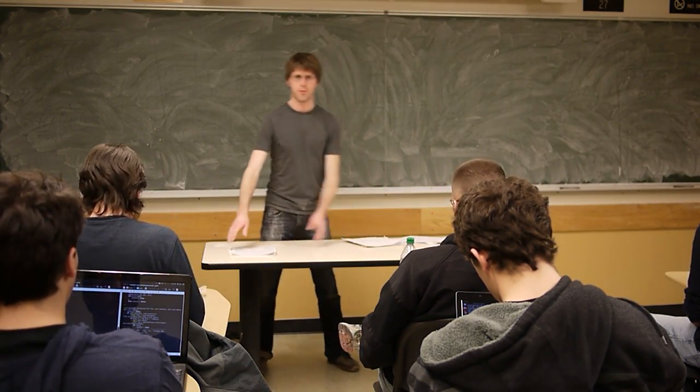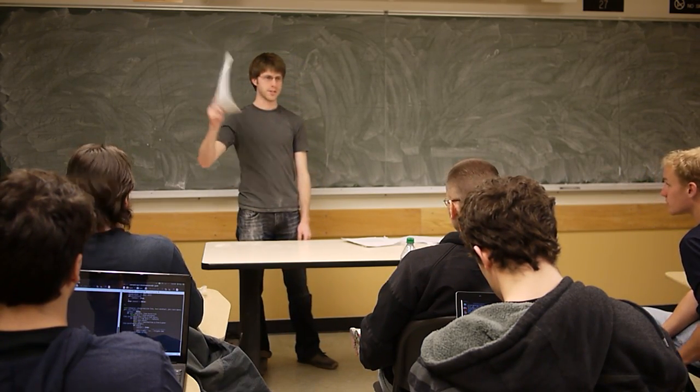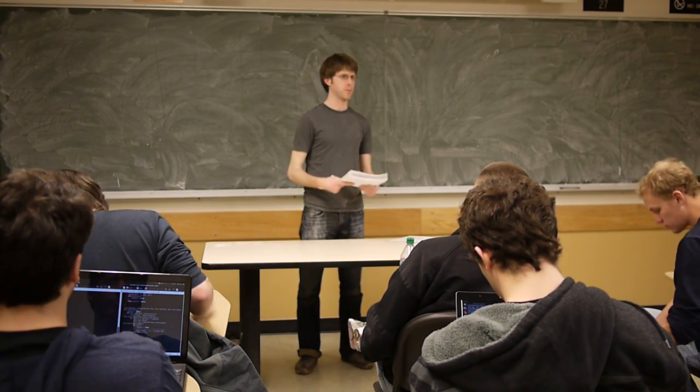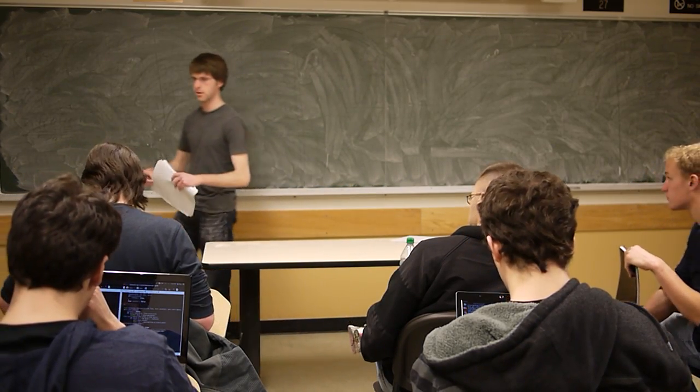Before we start, don't get up now, but if you have homeworks you want to submit, make sure you turn them in before you leave. I'm going to pass around graded copies of Problem Set 1, so if you find one in here that looks like something you want, go ahead and take it.